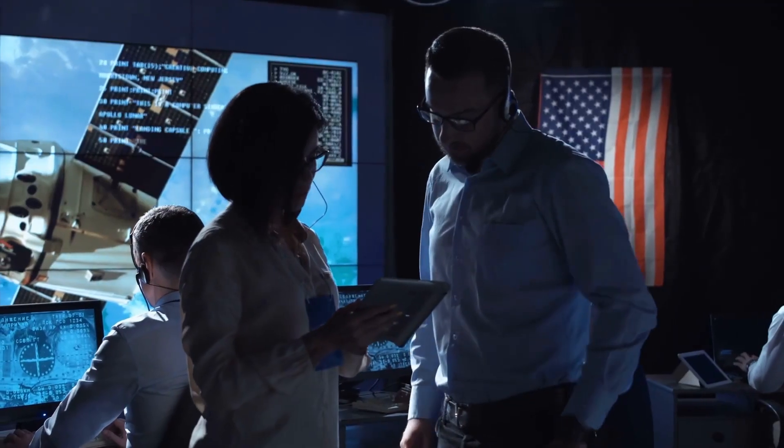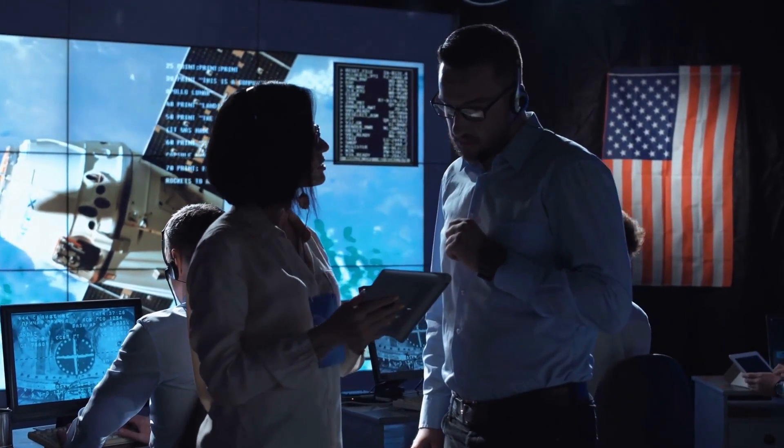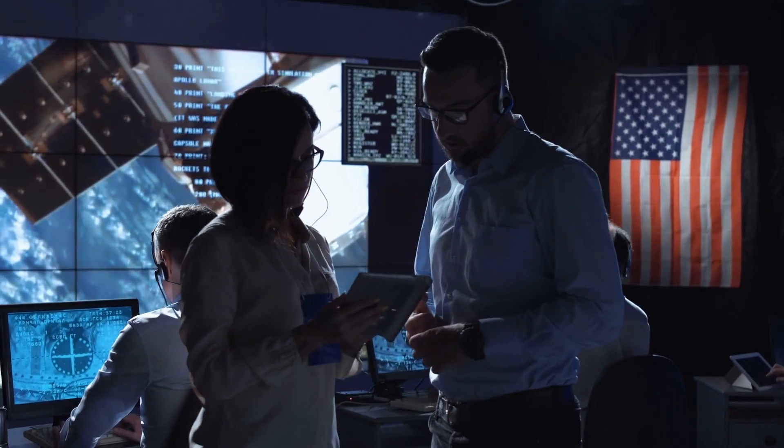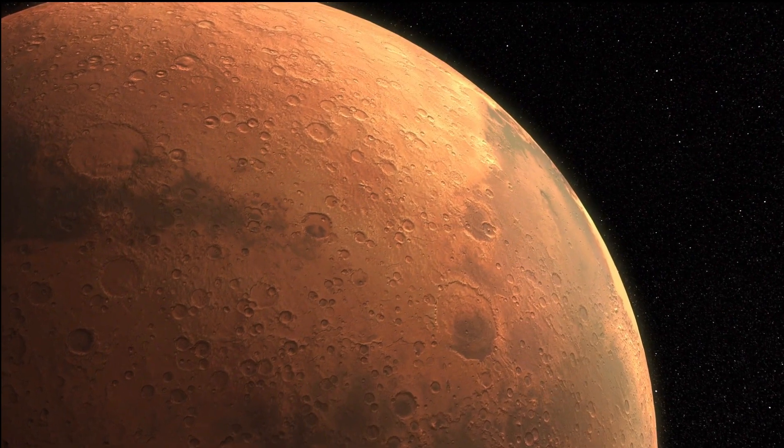In the year 2020, NASA launched its first helicopter mission to Mars. It is an artificial intelligence helicopter which is helping in exploring Mars.